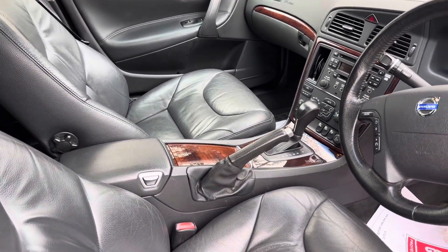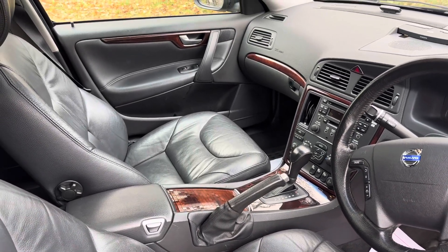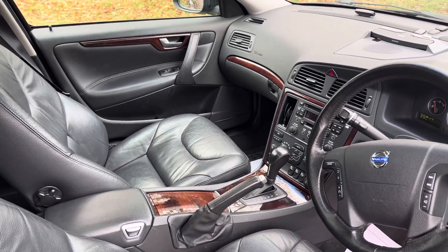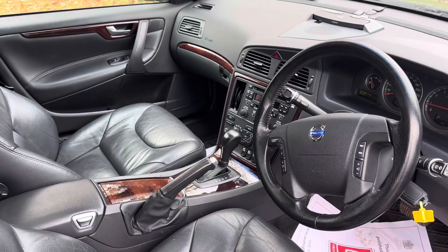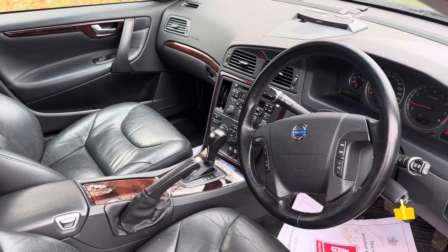So it is a Japanese import. It's one of the last of the line — what they call a V70 Classic. It's not a model or trim level they sold over here, but this car is just in spectacular condition. It drives beautifully. 116,000 km is not a lot of miles — I think it's about 75,000 miles.